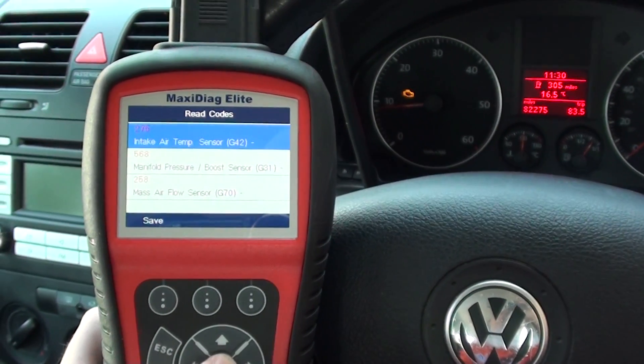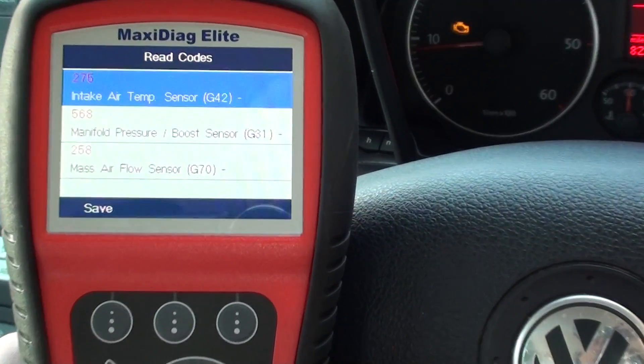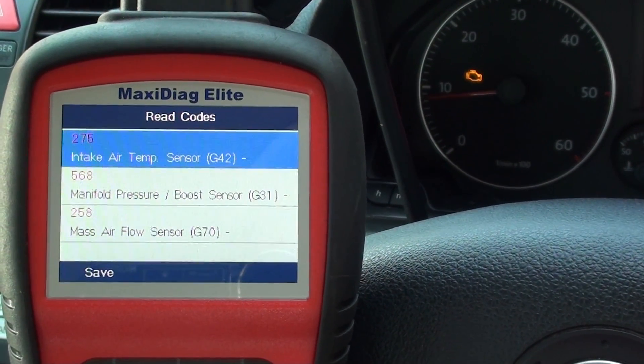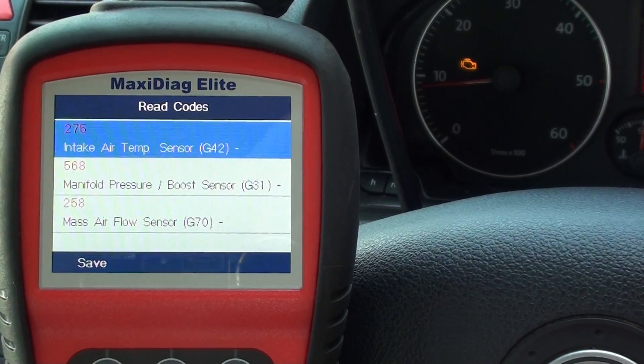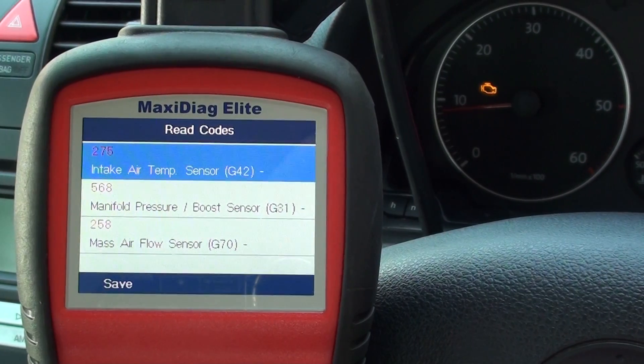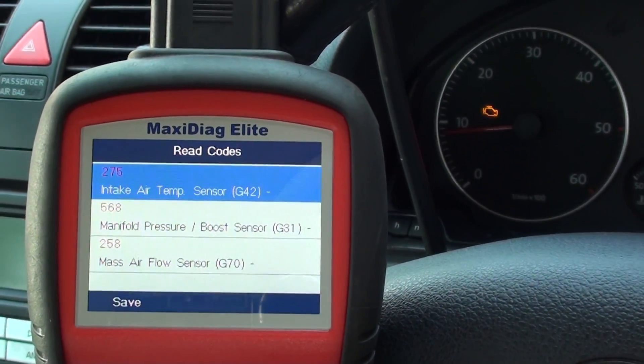I'm going to read the codes and show you what codes I was getting when I diagnosed this. We have code 275 — air intake sensor, code 568 — manifold pressure boost sensor, and code 258 — mass air flow sensor.